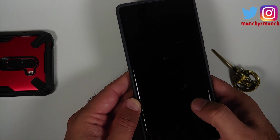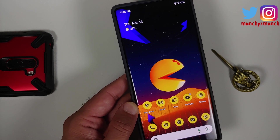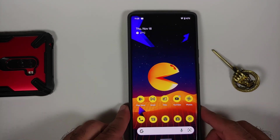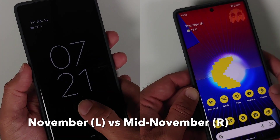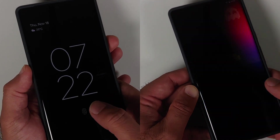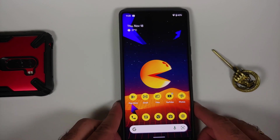But does faster mean better in terms of accuracy — where you get instances where it doesn't work properly? From my limited testing, that is not the case. The only difference I've noticed is that it is faster than the previous one, but there's no improvement in accuracy. If your fingers are dry and it doesn't recognize your finger and you have to enter your PIN — nothing has changed in that regard. It is definitely faster than before.